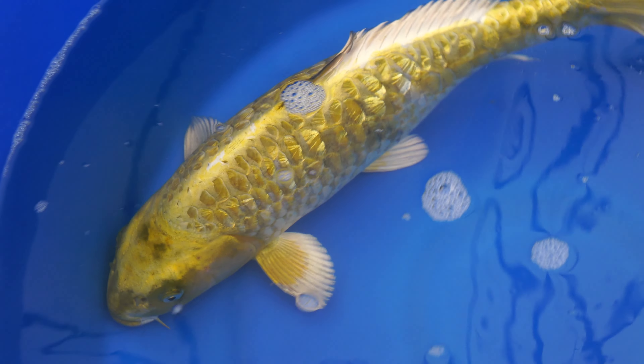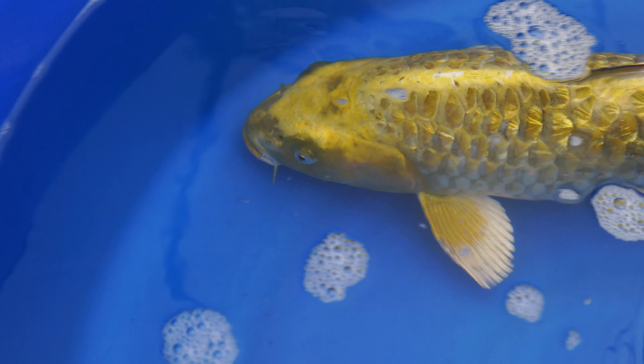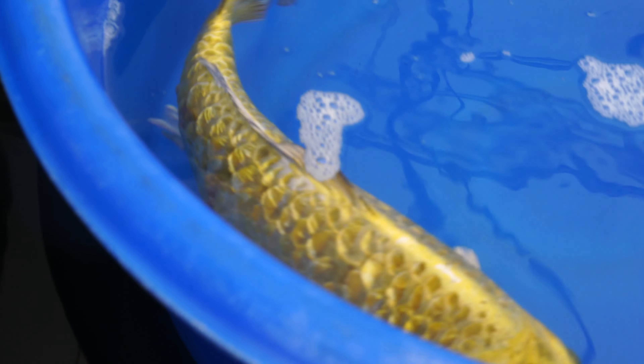They're really cool. Put that next to a kohaku — it's unbelievable that a fish like this started from a carp 200 years ago in Japan, and this is what they're producing now. Really, really cool stuff.